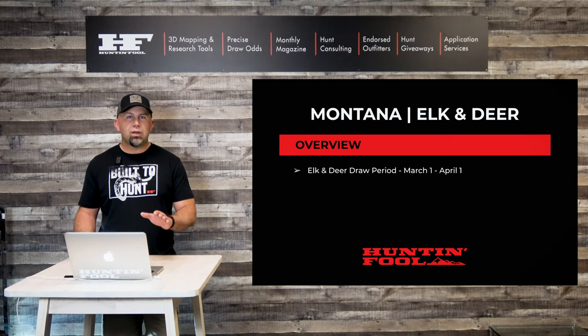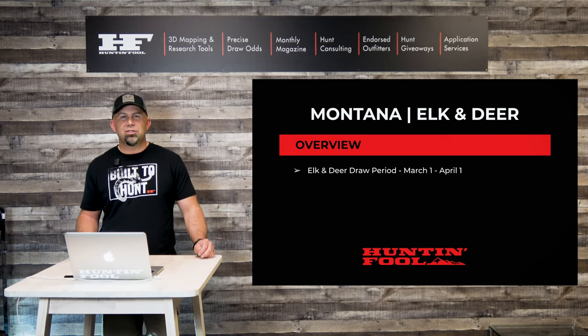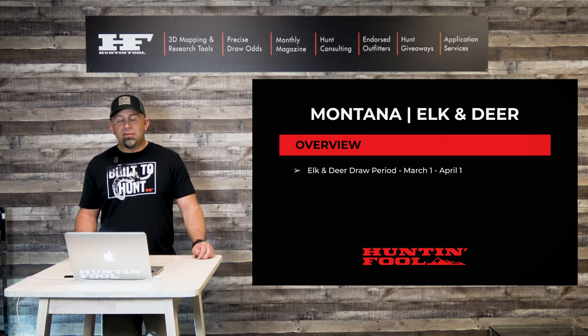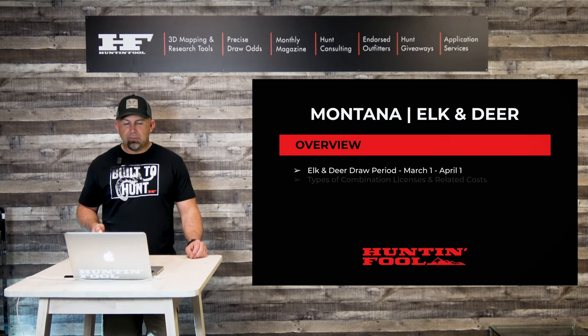The elk and deer draw period opens March 1 and closes April 1. So if you're in that period right now, get ready — get applied if you want a Montana elk or deer license. If not, use this as a primer for next year because there's a lot of information going to come through here.